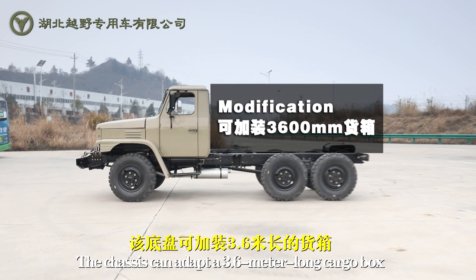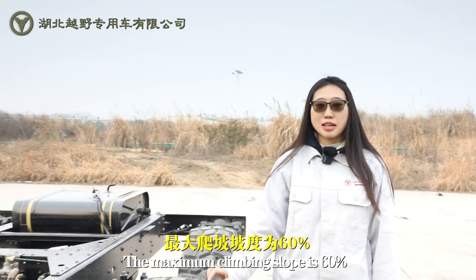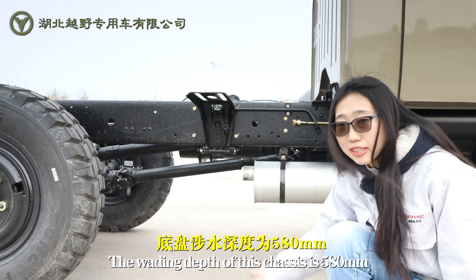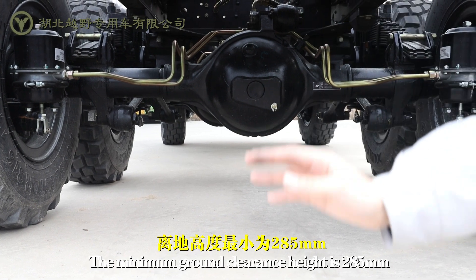The chassis can accommodate a 3.6-meter long cargo box. The maximum climbing slope is 60%. The wading depth of this chassis is 580 millimeters, and the minimum ground clearance height is 285 millimeters.